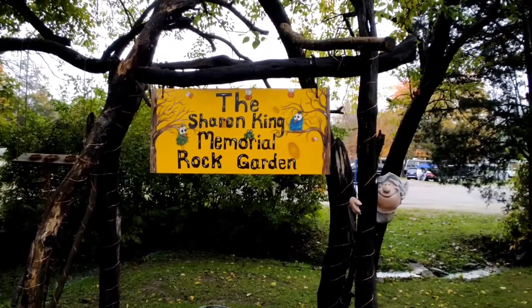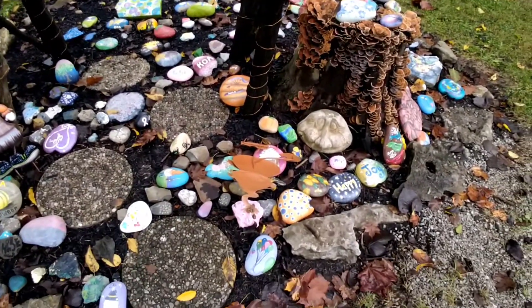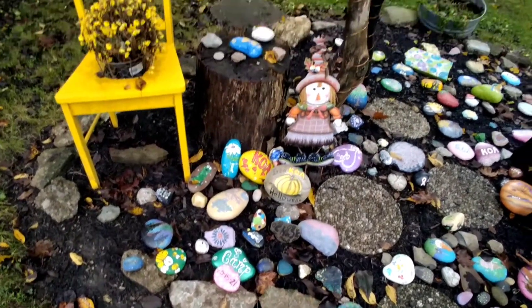Here we have a memorial rock garden. These are all the different people that stayed here — children and what not — were able to paint the rocks and place them in the garden.